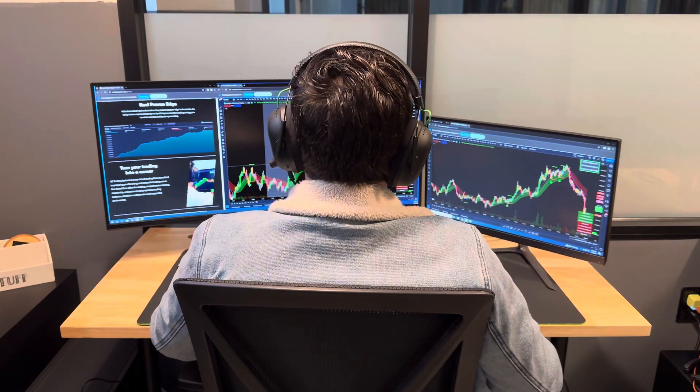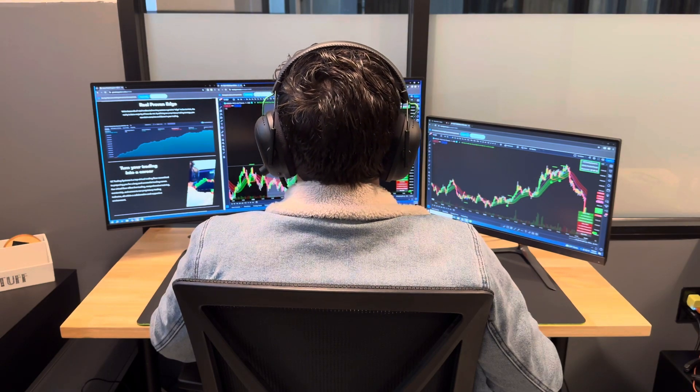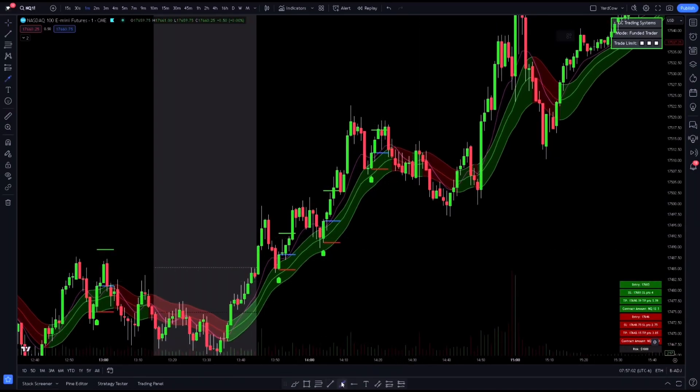What's up guys, Yard Cow here. I'm one of the head traders here at GC Trading Systems, and in this video I'm going to be going over a trade that we had yesterday on the virtual trading floor. Here is NQ on the one-minute time frame.